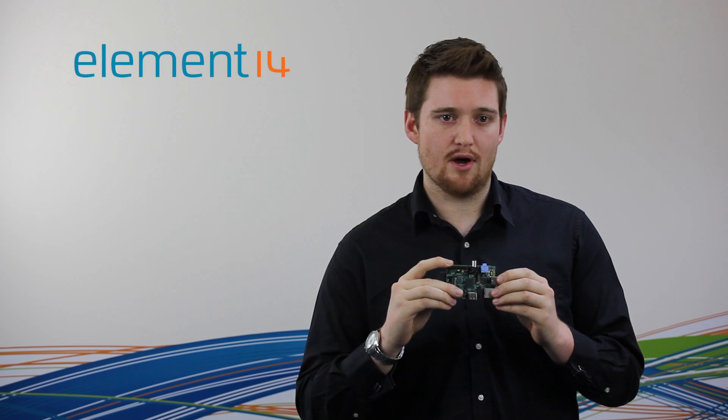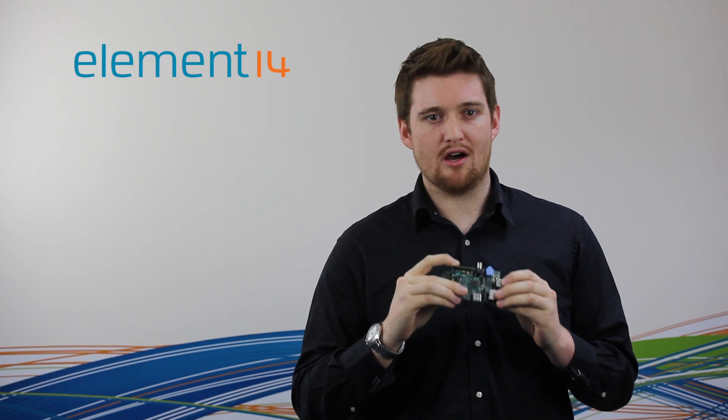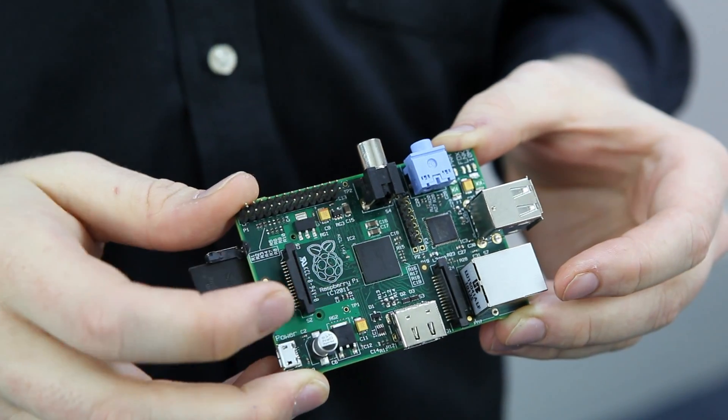One of the coolest features about Raspberry Pi is a community of open source developers who have already taken the device into their hearts. Software, apps, utilities and tools are being built for Raspberry Pi so that the only thing holding back is your imagination.